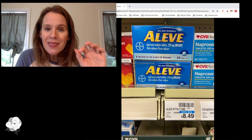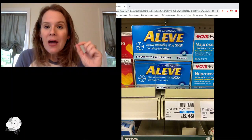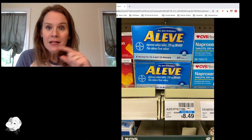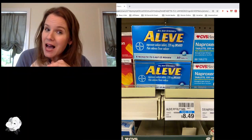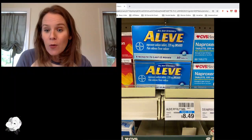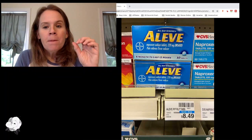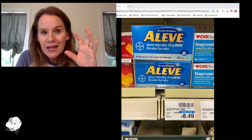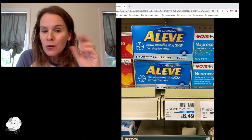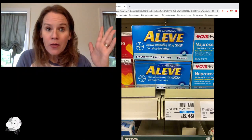One thing to note on Aleve: this is just its regular price and every store will be a little different. I've seen it as high as $8.99 for the same size box, and it's $8.49 at my favorite CVS. So when I lay out this deal for you, it could be a little more in your store.